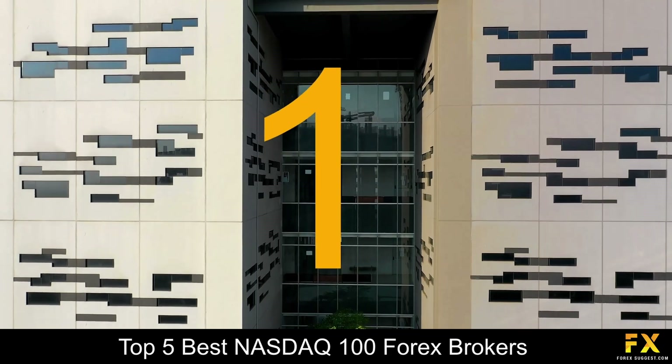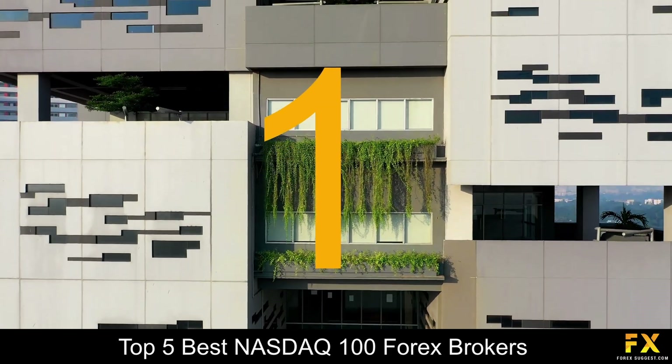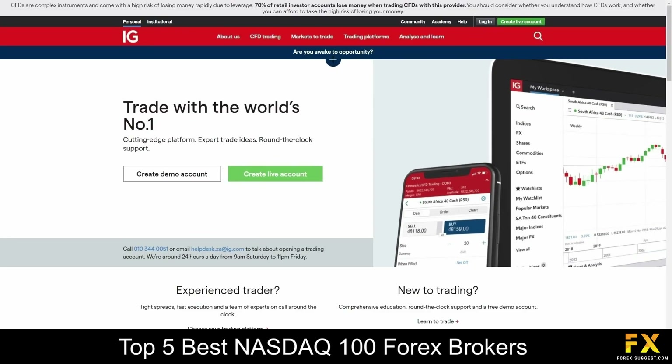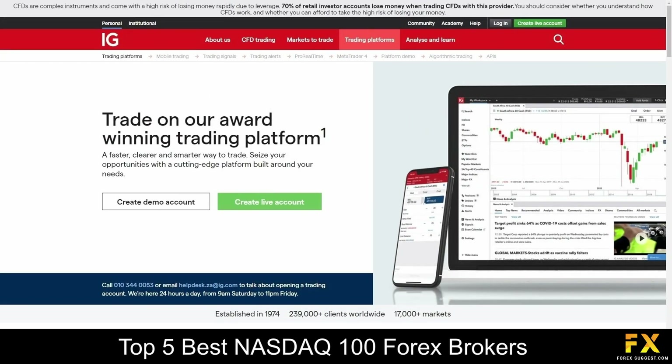And coming in at number 1 on our list of some of the top 5 best NASDAQ 100 Forex Brokers, we have IG. IG was founded in 1974 and is regulated by the Financial Conduct Authority in the United Kingdom and the Australian Securities and Investments Commission in Australia, specializing in trading through Forex, indices, shares, commodities, options and bonds. Featured platforms are available on the IG Trading Platform and the MetaTrader 4 platform.